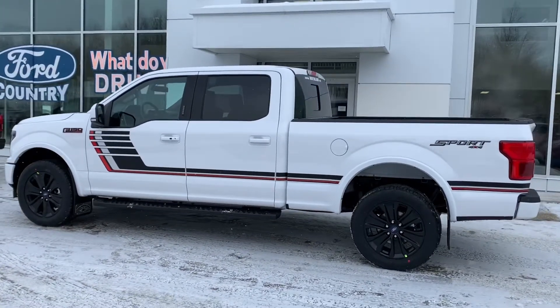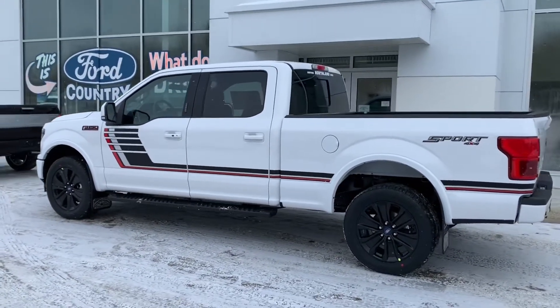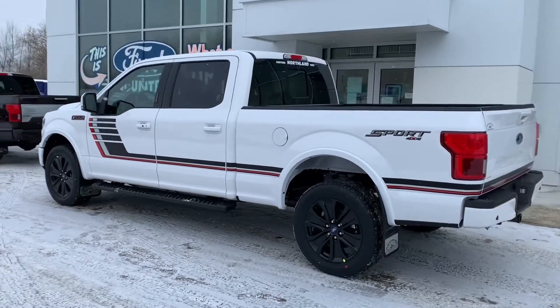Call, message, or stop by to find out more about this week's featured vehicle, the 2020 F-150 Lariat Special Edition.